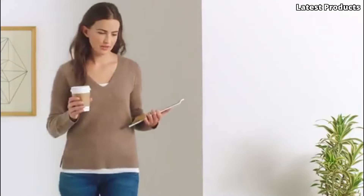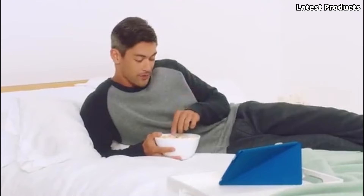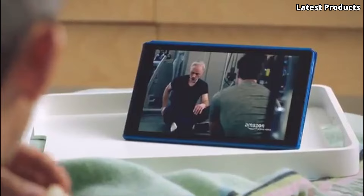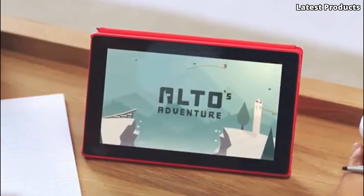With its affordable price point and user-friendly interface, the Amazon Kindle Fire HD10 is the perfect tablet for staying entertained and connected on the go. Experience the joy of reading and entertainment with the Kindle Fire HD10 today.